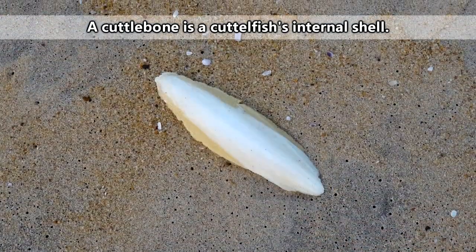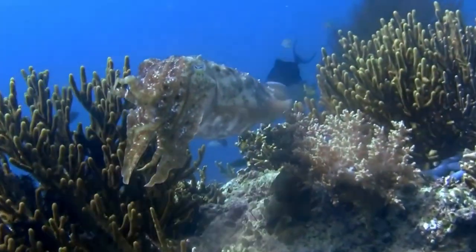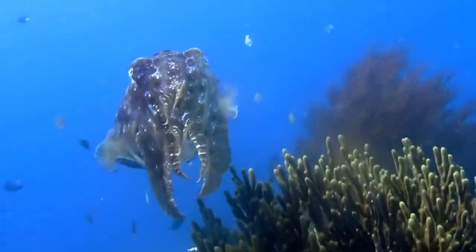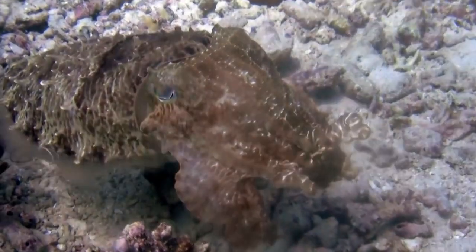Technically, cuttlefish also possess a cuttlebone, which isn't a bone at all, but a rigid structure made of calcium carbonate, but that would require cutting the cuttlefish open to find it, and that's not fun. To tell a squid from a cuttlefish, one need only look into their eyes.